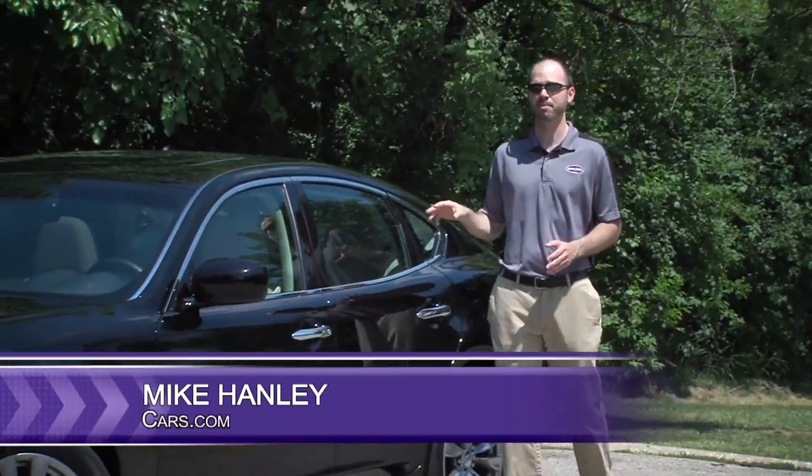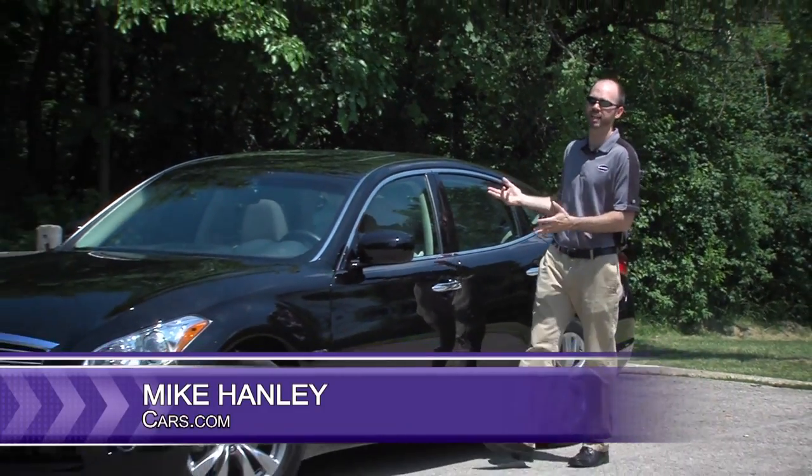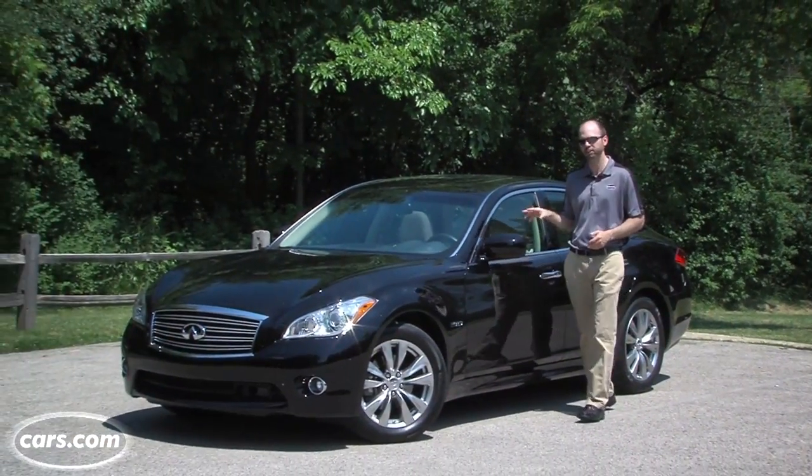Hi, I'm Mike Hanley with Cars.com. Hybrids are offered in nearly every segment of the market today, including the luxury class.